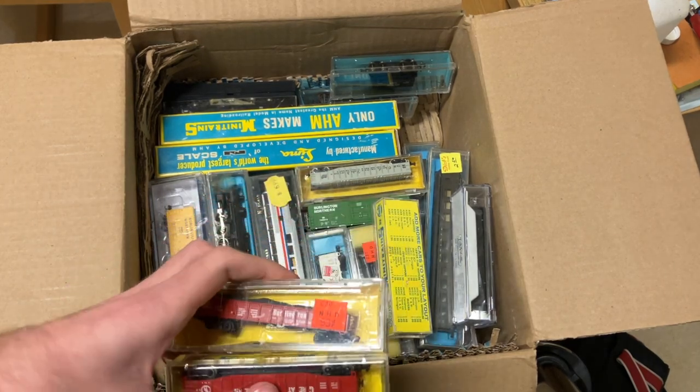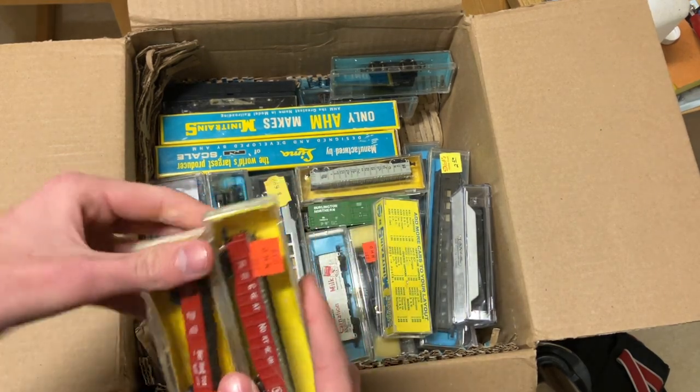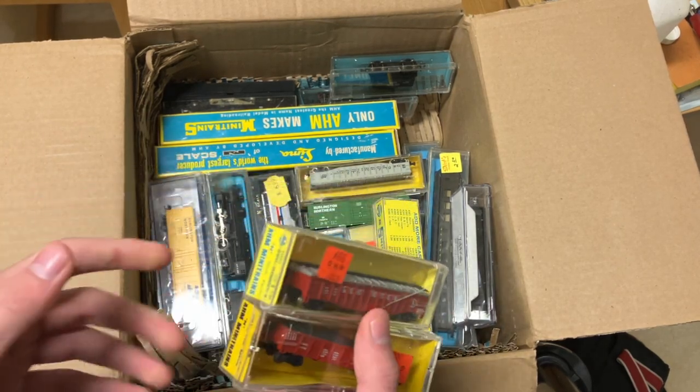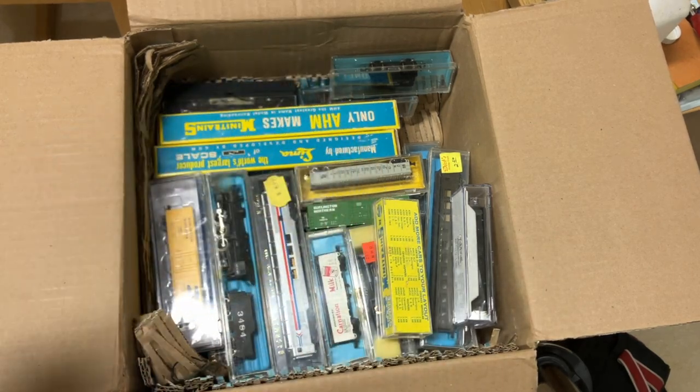Next up, a couple more gondolas: Great Northern and Burlington Route by Mini Trains. Nice. I used to own a few of these when I was little — nice cars, pretty cheap. These won't be very expensive at all.